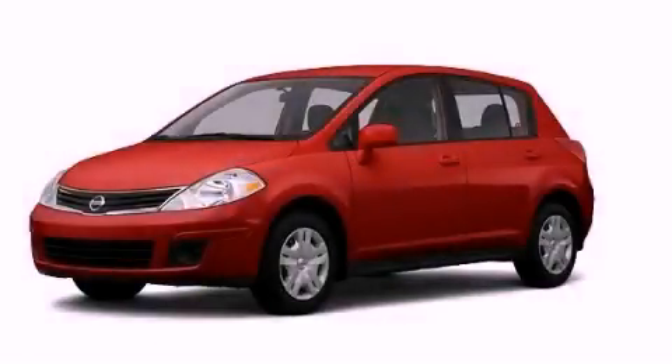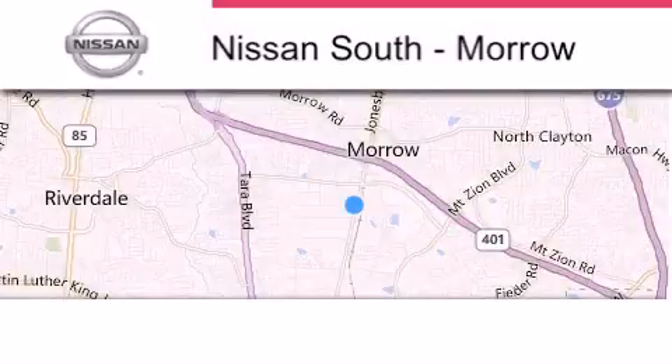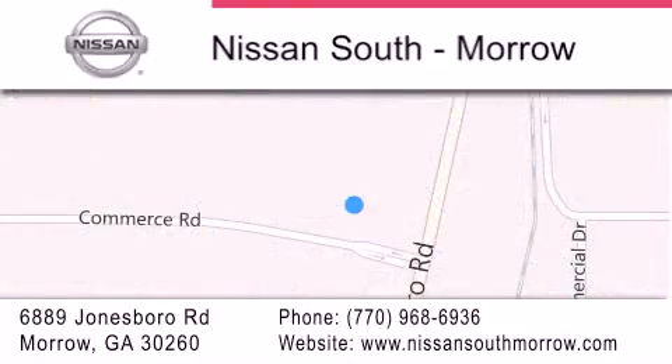This vehicle is sure to sell fast, call and arrange your test drive today. Nissan South is located at 6889 Jonesboro Road in Morro. Our goal is to exceed all of your expectations to ensure that you'll return for future visits.